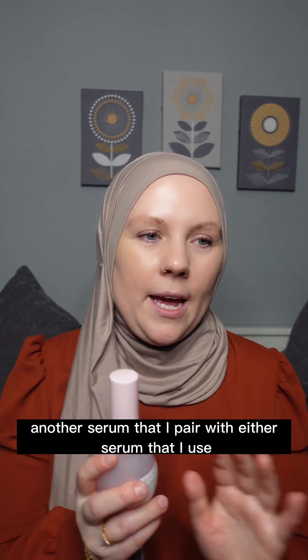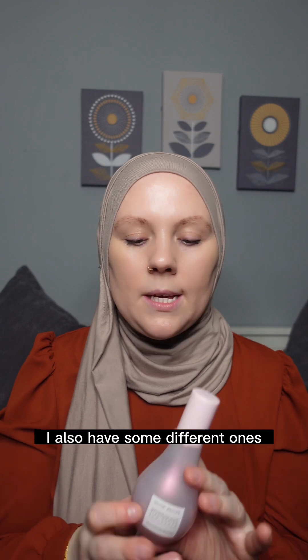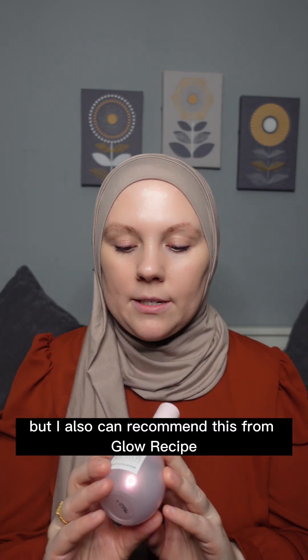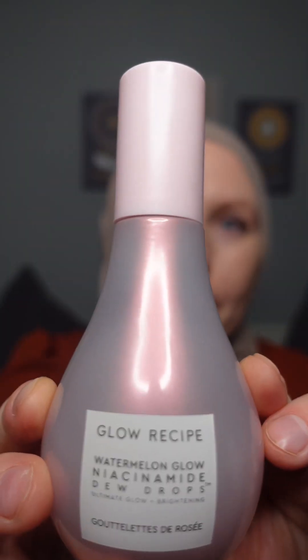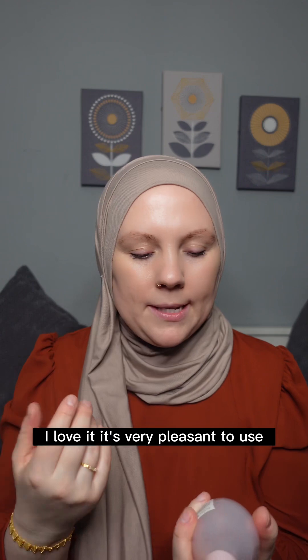Another serum that I pair with my other serums — I have some different ones, but I can also recommend this one from Glow Recipe. It helps with brightening and oil control, and it's very beautiful. I love it — it's very pleasant to use.